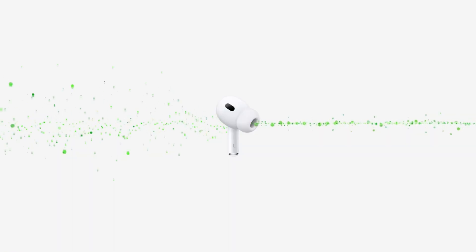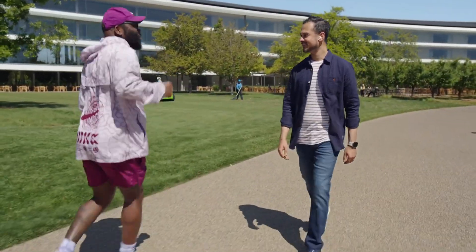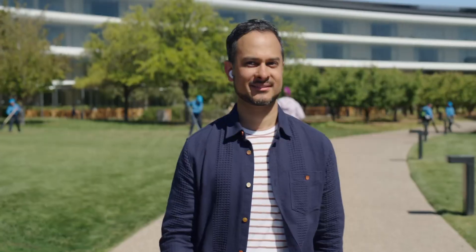AirPods are also getting an update for a better blend of noise cancellation and transparency mode, which will make it easier to block out distracting noises while still being able to hear people around you. There will also be improvements for automatic switching of audio on the AirPods.